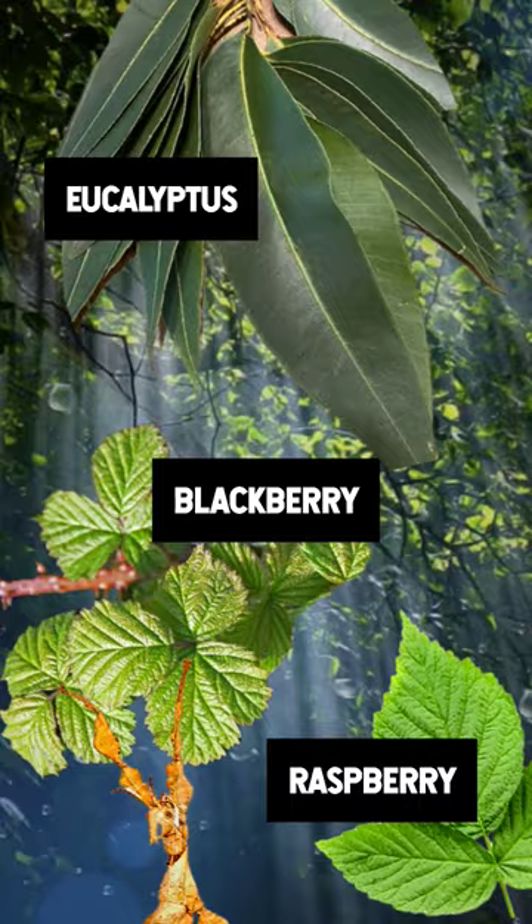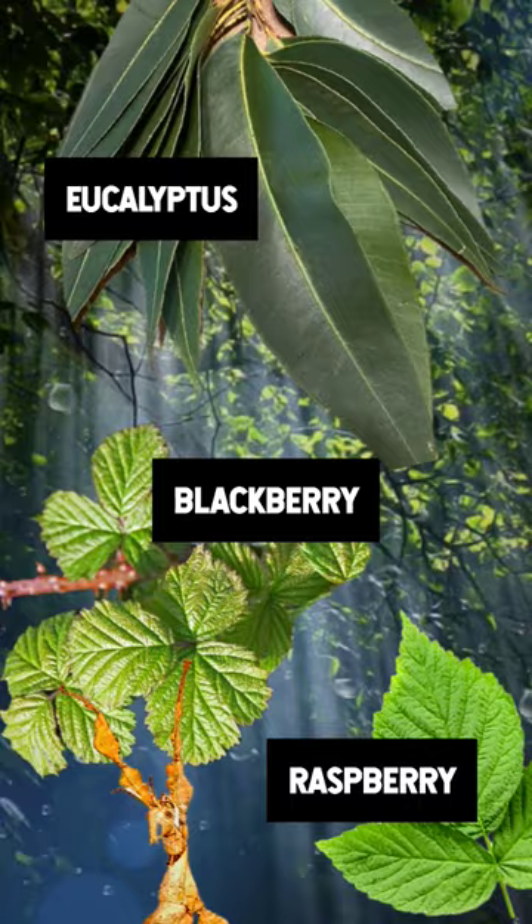Despite lacking the ability to sting, these animals have been known to mimic the posture of scorpions in order to ward off and confuse predators. The lifespan of Extatosoma tiaratum is one and a half years for the females of the species, and about half of a year for males.